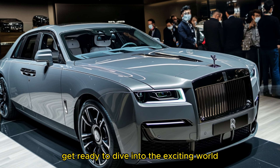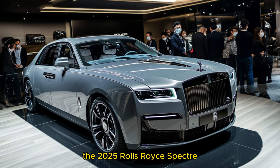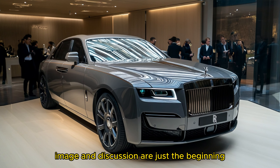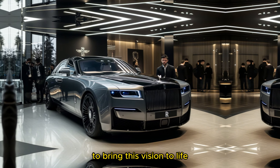Hello, everyone. Get ready to dive into the exciting world of the 2025 Rolls-Royce Spectre, a car that's generating buzz for all the right reasons. This preview image and discussion are just the beginning. We're eagerly waiting for the authorities to bring this vision to life.